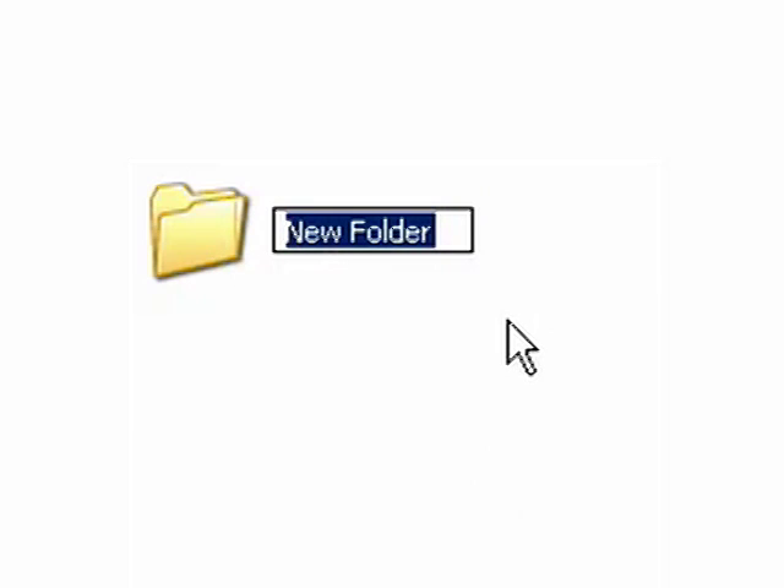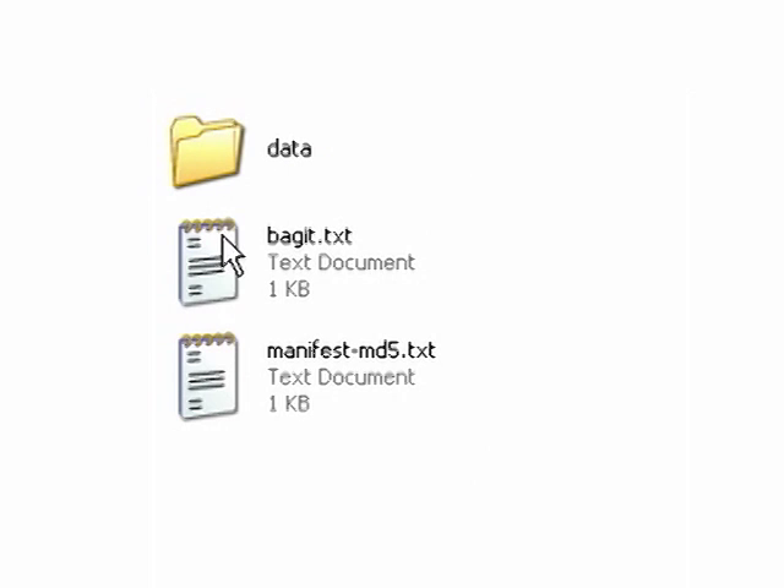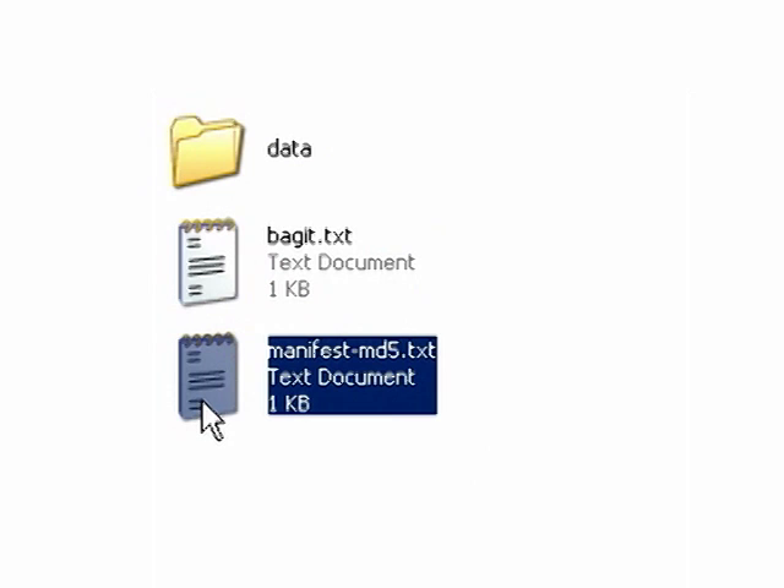When preparing to transfer content, the first thing you do is create a bag. This is just like creating a new folder on your computer, and you can give the bag any name you like. There are three things that BagIt requires to be in a bag: a bag declaration, a list of the content files, and the content itself.